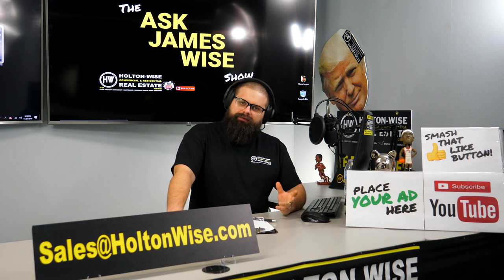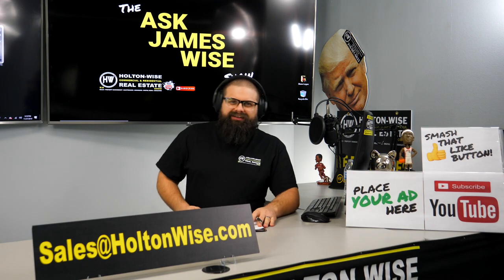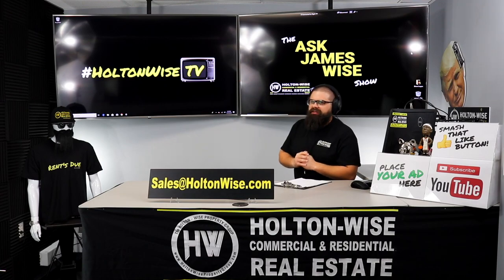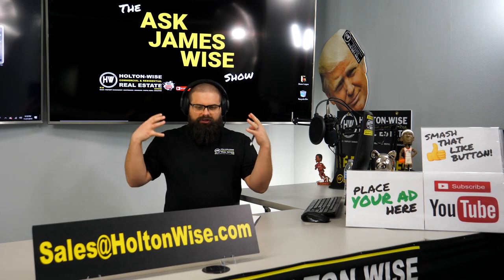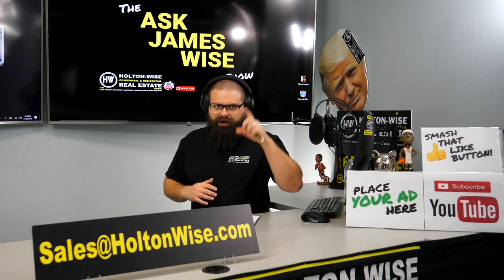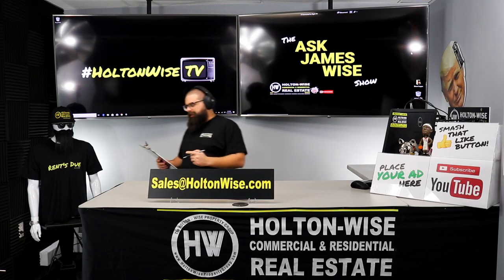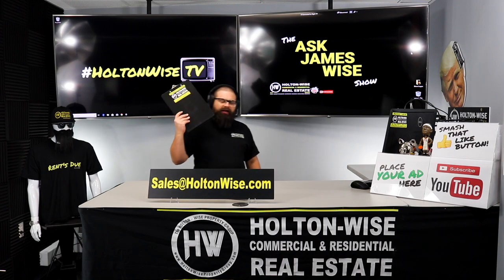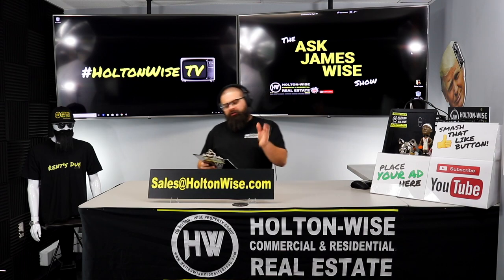What do you do if your tenant is late on rent? That's the topic of today's show. Welcome to another episode of the Ask James Wise show here on Holton Wise TV. This is the show where we are here answering your questions. I'm your host James Wise. Today's question: what do you do if your tenant is late on rent? This is a question that we get from landlords all the time, more specifically those brand new landlords out there.